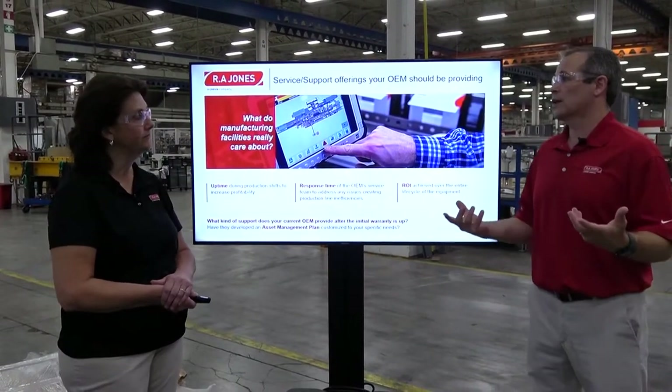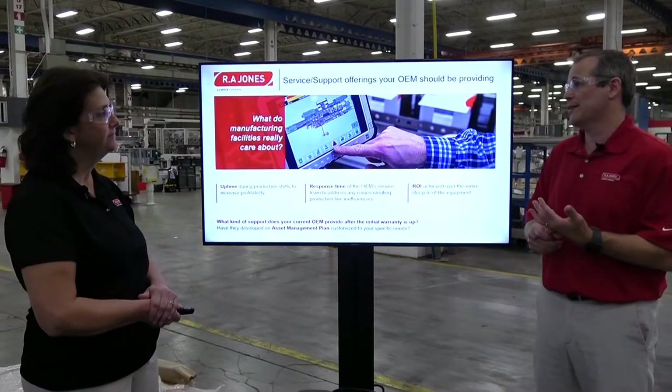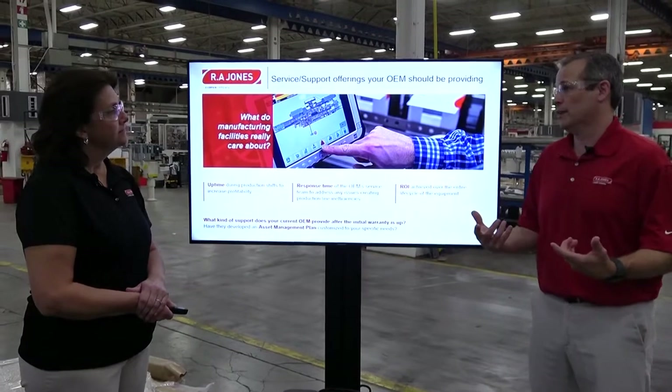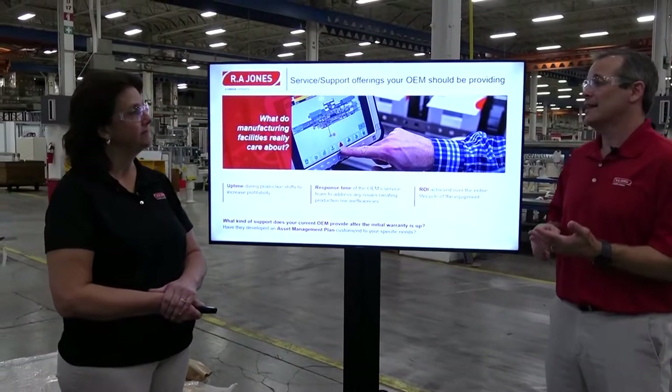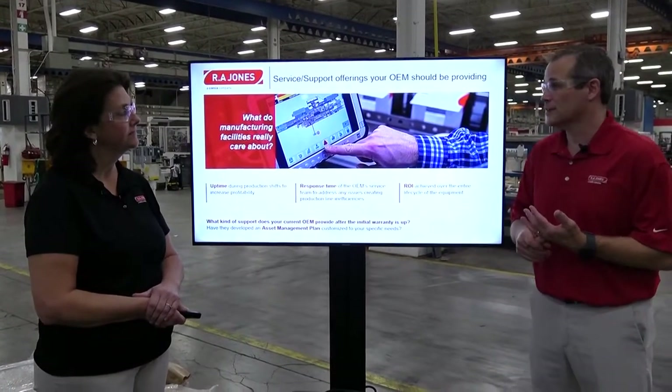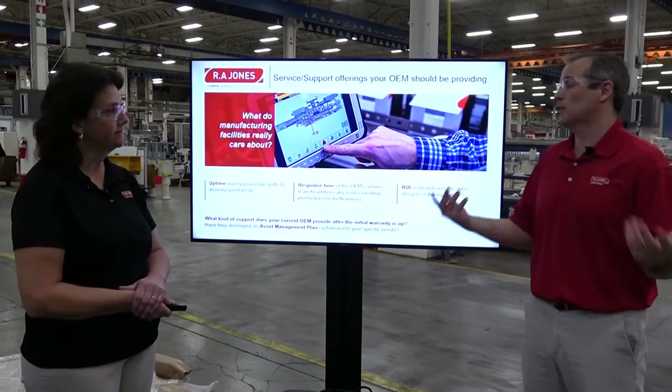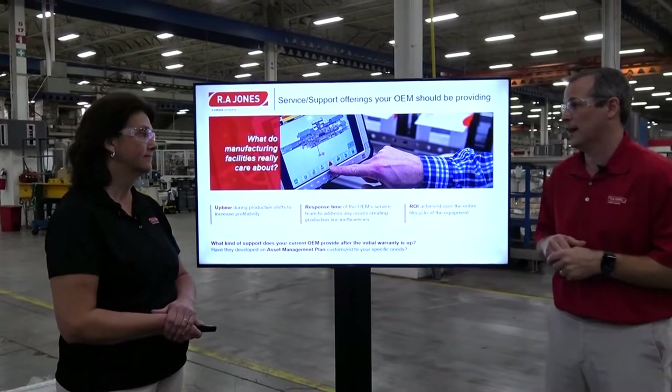They also want to get a return on their investment. They've spent a large capital investment on their packaging equipment and they need to get their return on investment. They need to put out products and need that equipment to last for a very long time, keep running even after it should have been retired. We've got all kinds of mechanisms to help our customers through that.